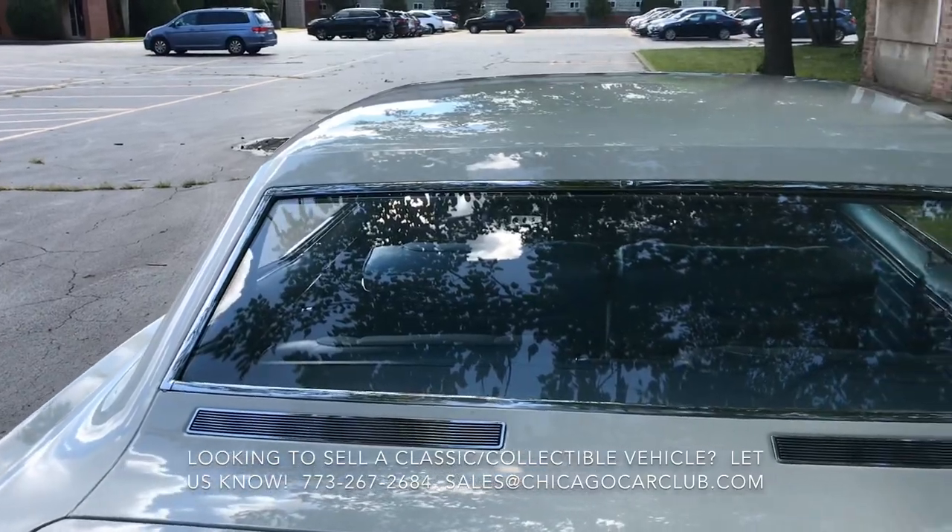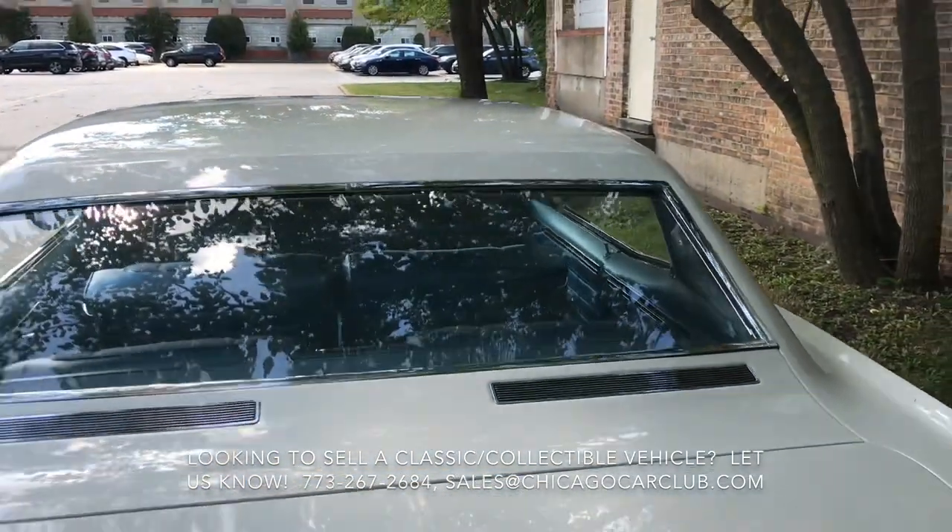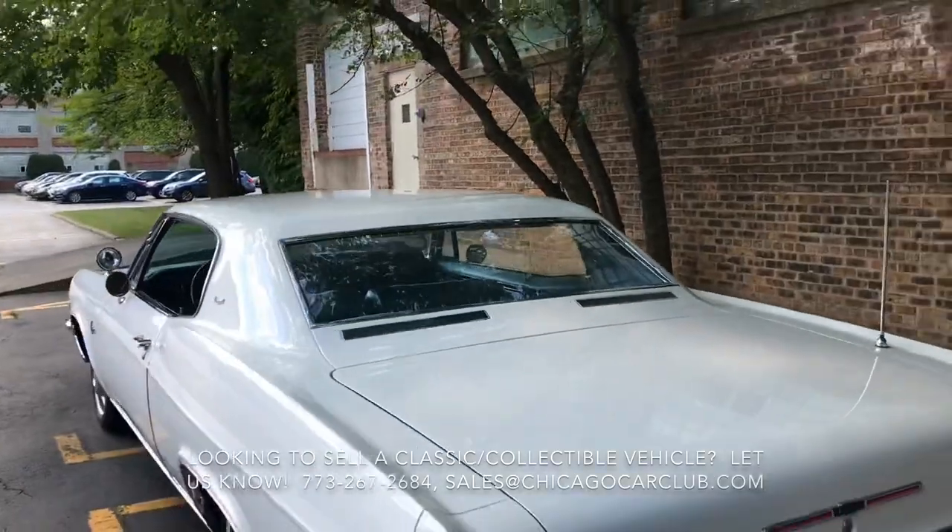The car will come with a ton of documentation, including the original window sticker, all the manuals, the protecto plate, the service booklet — it's all there.